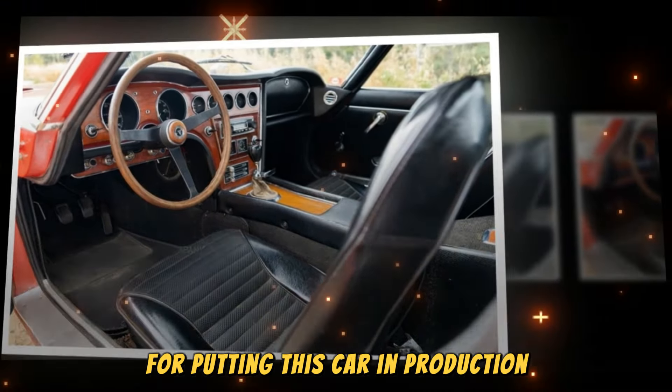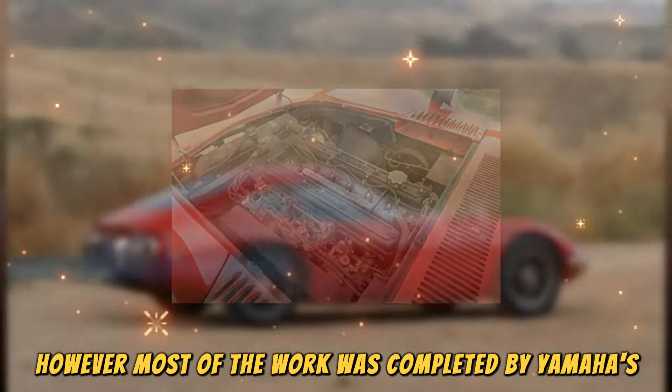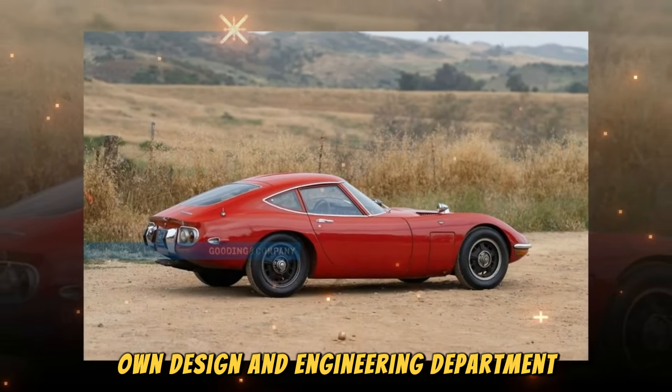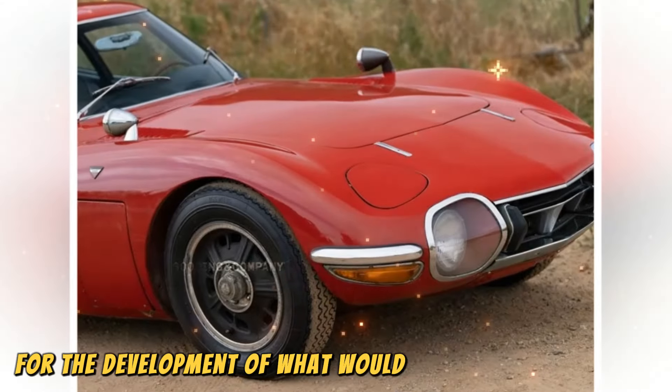It is believed, although never confirmed, that Albrecht von Goertz — designer of the gorgeous BMW 507 (1956–1960) — was involved with the project during its early stages. However, most of the work was completed by Yamaha's own design and engineering department, which had experience in building motorcycles and, incongruously, high-quality pianos. When Toyota stepped in, it commissioned engineer Jiro Kawano and his team, including designer Satoru Nozaki, for the development of what would become its halo model.